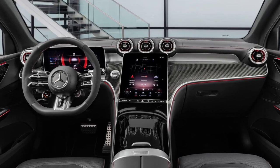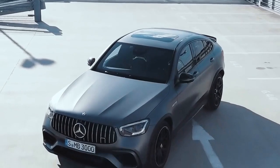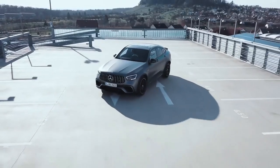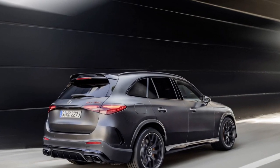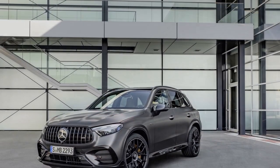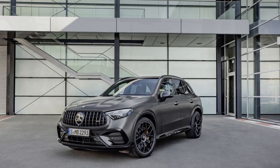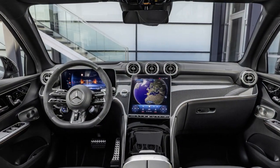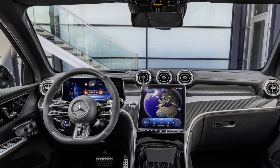Safety and Driver Assistance. The 2025 Mercedes-AMG GLC 63 S is packed with advanced safety and driver assistance features. Adaptive cruise control, active steering assist, lane keeping assist, and automatic emergency braking are just a few of the technologies that contribute to a safer driving experience. The advanced driver assistance systems are designed to assist the driver in various driving conditions, offering peace of mind and reducing driver fatigue.